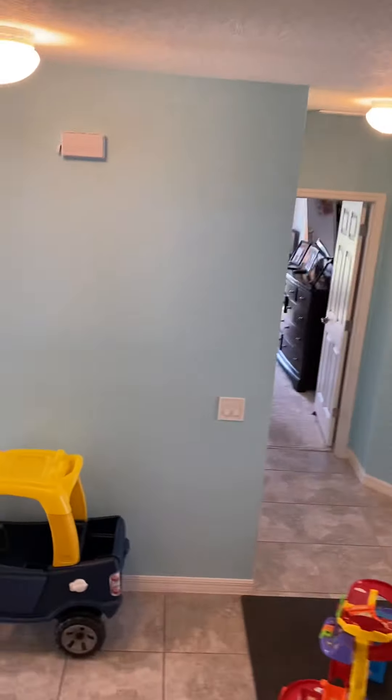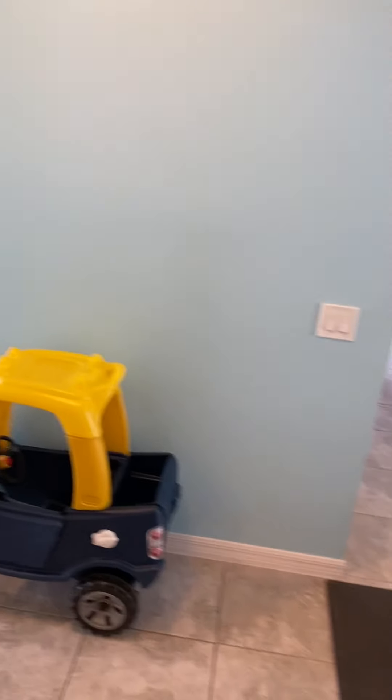This home is four bedrooms, three full baths, 2,550 square feet, built in 2017, sitting on a premium cul-de-sac waterfront lot. Let's go take a look outside.